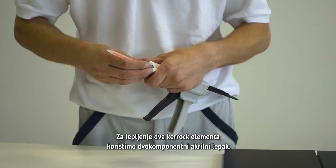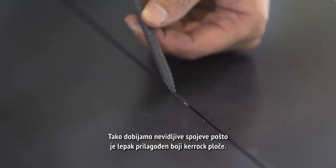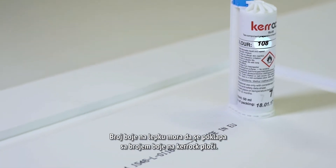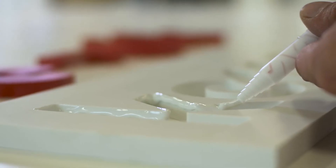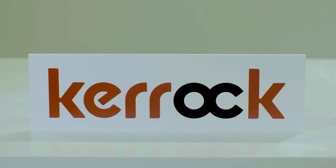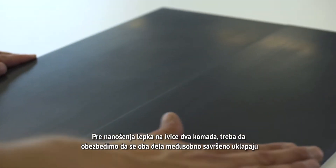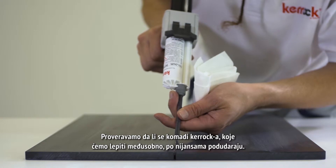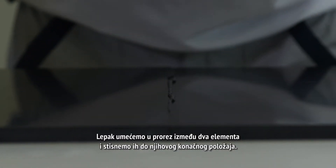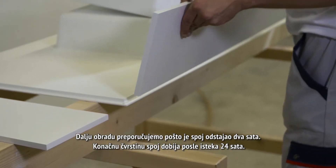We use two-component acrylic adhesive to bond two KEROK elements, achieving invisible joints as the adhesive is adapted to the color of the KEROK sheet. It's necessary to diligently follow the instructions when preparing the adhesive and joining. The number of the color on the adhesive must correspond to the number of the color on the KEROK sheet. When gluing two KEROK sheets of different colors, we use the adhesive of one of the colors. Before applying the adhesive, we make sure the two parts match perfectly and that the shades match. The adhesive is applied in the gap between the two elements, then they are pressed to their final location. The adhesive must be left to shrink for 45 minutes.